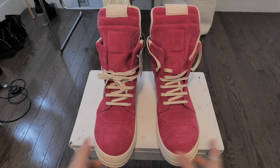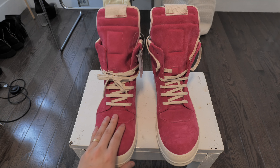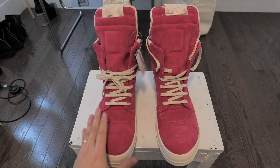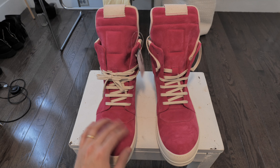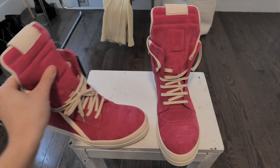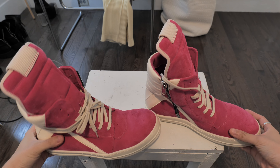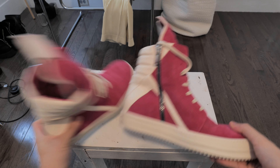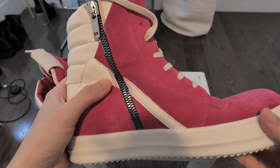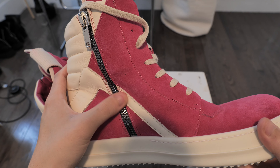This is the Rick Owens Geobasket pink suede. It was not my first choice — ideally I would have gotten the leather, I'll talk about it more — but so far, I do not like that at all. Look at this bad stitching. Can you see that? That is not good at all.